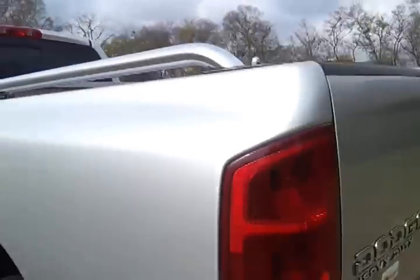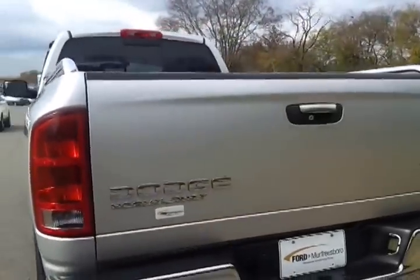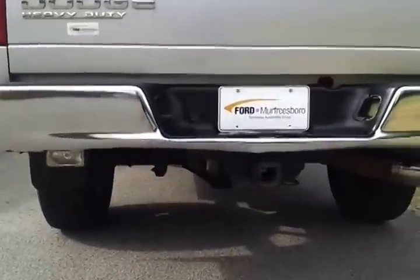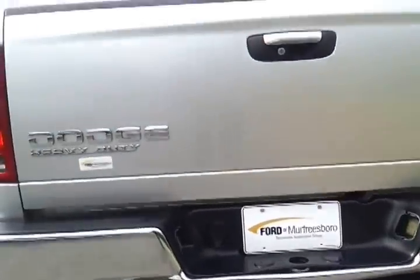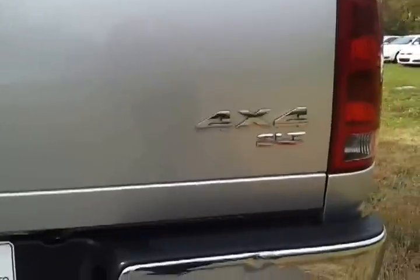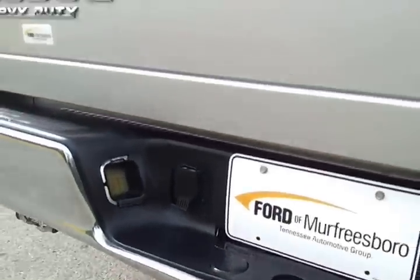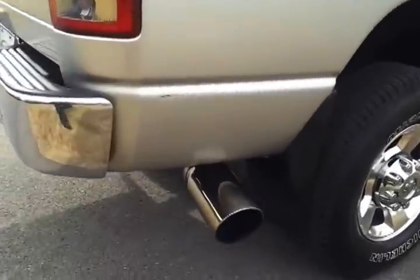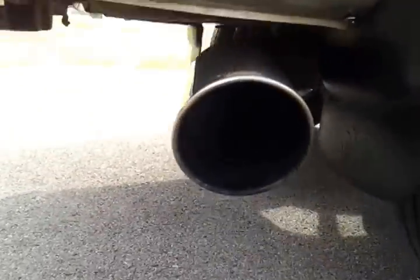It's a southern truck. This was bought new at our sister store, our Dodge store, when it was brand new. It's got a trailer hitch. It's the SLT. There's some normal wear and tear on here. It's got a Magnaflow exhaust.